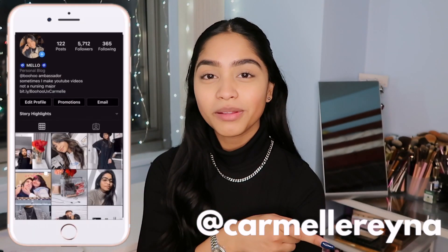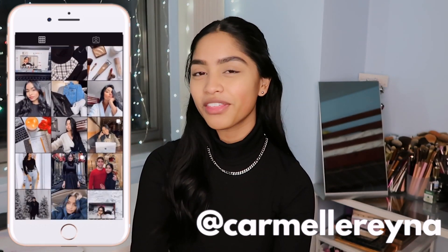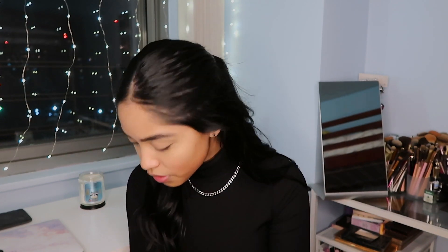In today's video I'm doing my February Boohoo haul. I'm a Boohoo student ambassador, so every month I get to pick out a few pieces and make content for them. It's really fun. I recently stepped up my game, so go ahead and follow me on Instagram — that's where I post all my content for them.